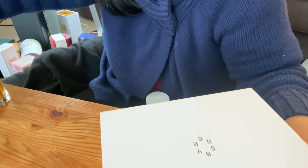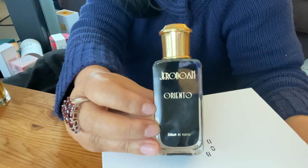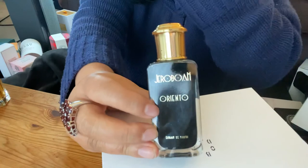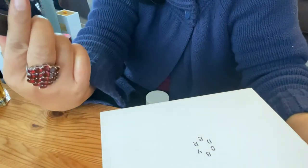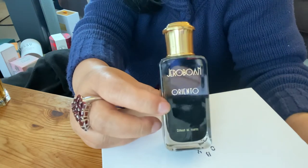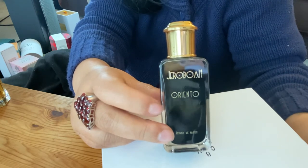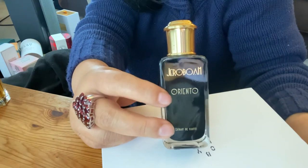For another rose scent — a rose incense scent with no oud — try Jeroboam. This is a very unknown brand but quite nice and very powerful. It's an extrait de parfum, a highly concentrated oil-based perfume. It has lemon, rose, and incense. If you like oriental rose and it's nice and jammy, give this a try. It's called Oriento.